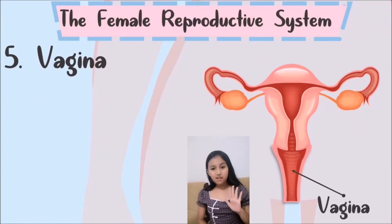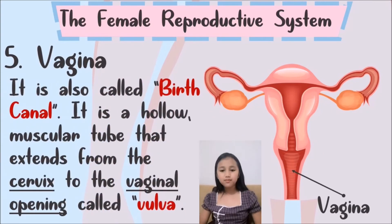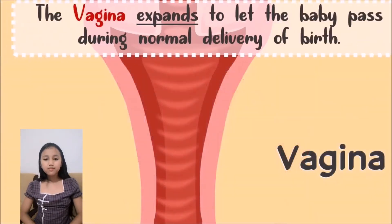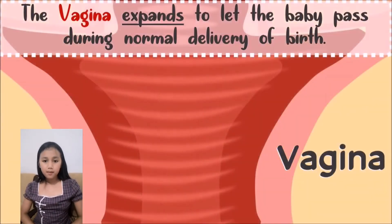And number 5: Vagina. It is also called the birth canal. It is a hollow muscular tube that extends from the cervix to the vaginal opening, which is called the vulva. The vagina also extends to let the baby out when giving birth.